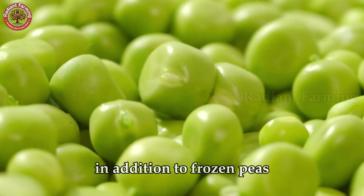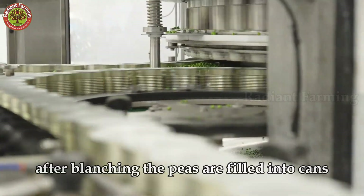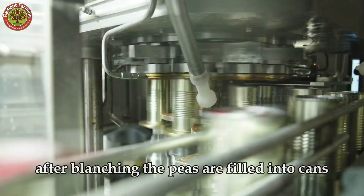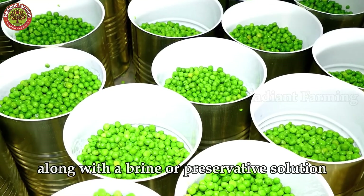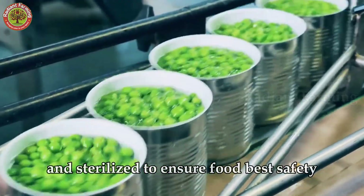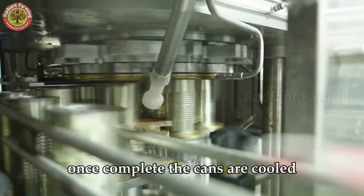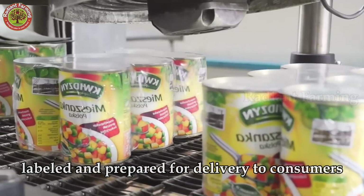In addition to frozen peas, green peas are also preserved in cans. After blanching, the peas are filled into cans along with a brine or preservative solution. The cans are tightly sealed and sterilized to ensure food safety. Once complete, the cans are cooled, labeled, and prepared for delivery to consumers.